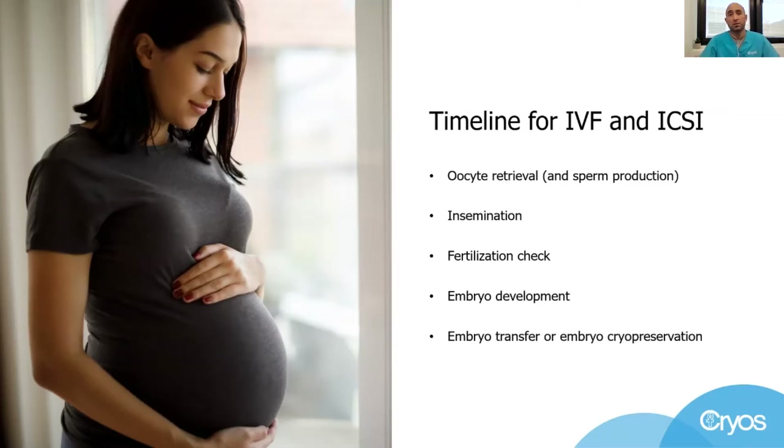Oocyte collection, insemination, fertilization checks, and embryo development and transfer or cryopreservation are all lab procedures that have been around as assisted reproductive technologies for many years and are used worldwide at fertility clinics.